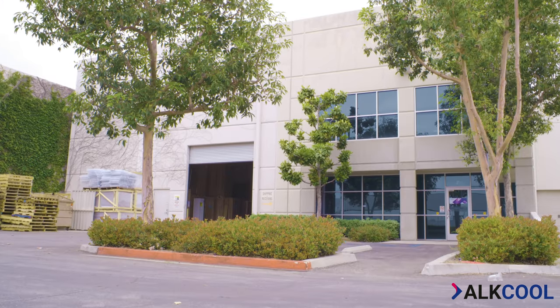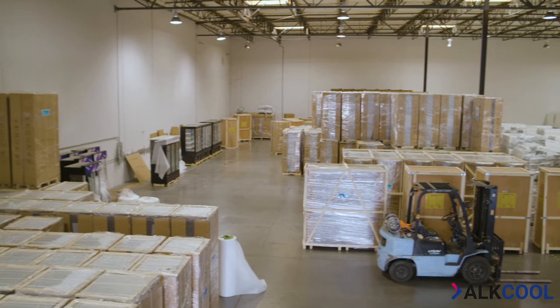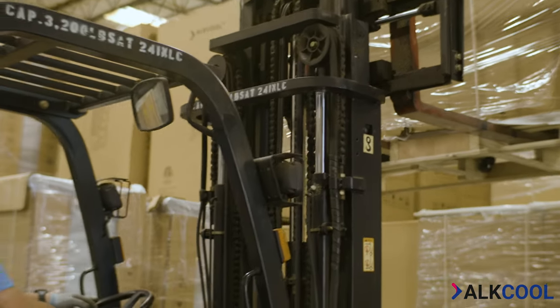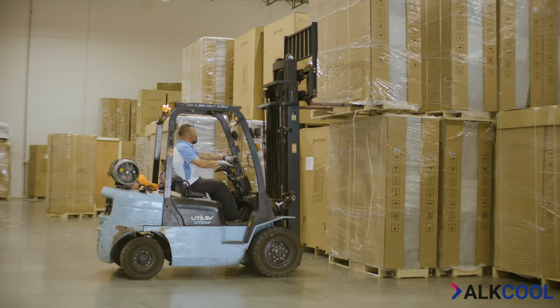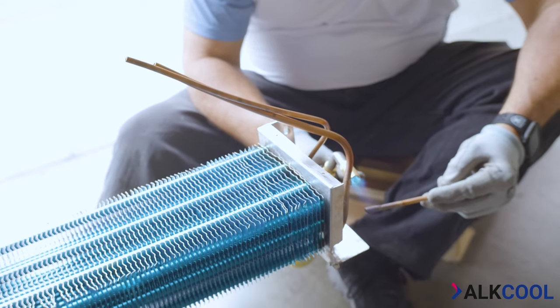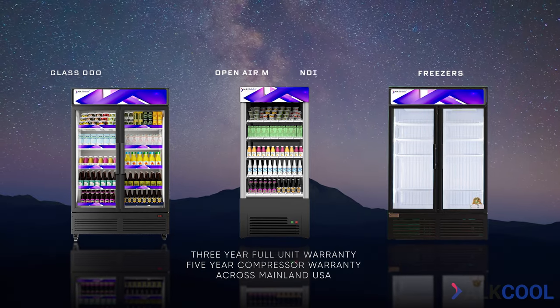Here at Alcool, we take pride in offering an extensive range of NSF-approved commercial fridges tailored to suit your specific needs. The cooling performance of each unit is tested in Ontario, California, where our local team also handles packaging and distribution.